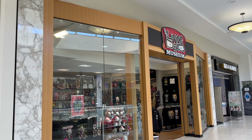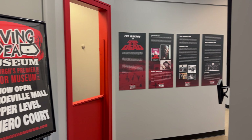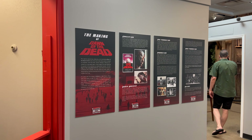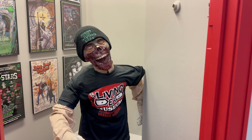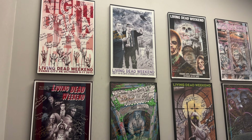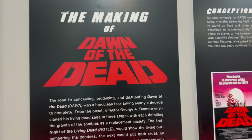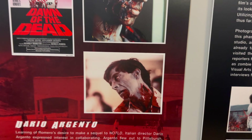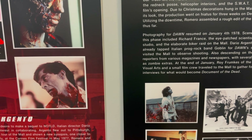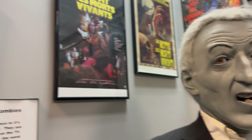Let's head inside the Living Dead Museum. Here we go. I've been wanting to see this for quite some time. Got some zombie action here — look at all these autographs. Living Dead Weekend, Heaven City. Some making-of Dawn of the Dead here. That's so cool — look at that Flyboy there.